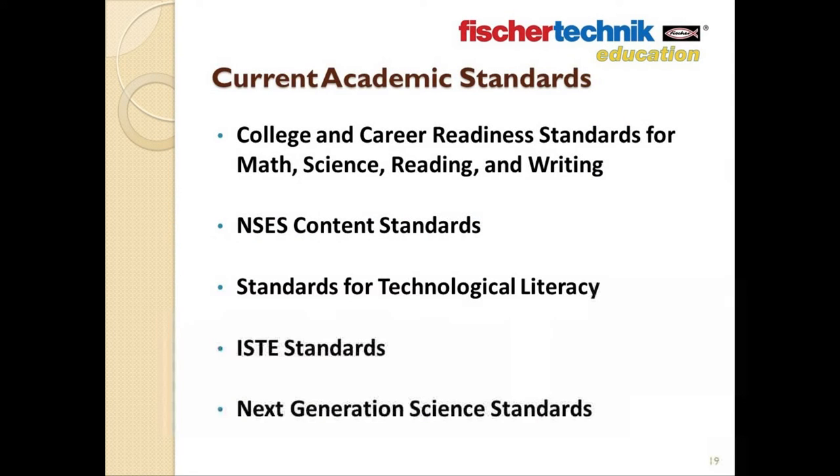The curriculum for both the STEM Prep and the STEM Engineering sets has been designed to address some of the most widely recognized academic standards currently in place. This includes the college and career readiness standards for math, science, reading, and writing; NSES content standards; standards for technological literacy; ISTE standards; and the Next Generation Science Standards.